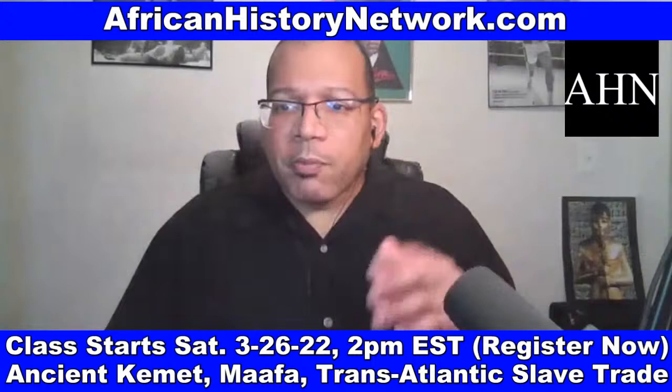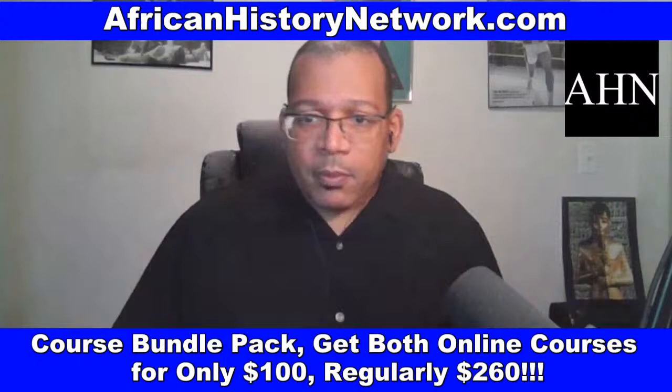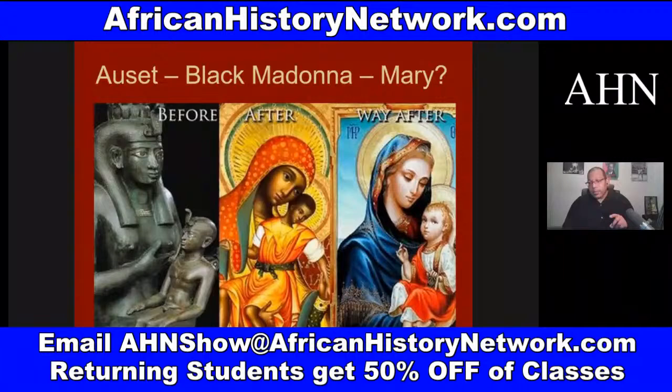Who still needs to register for this 10-week online class? As soon as you register, you can watch the class we did last week. We also have a bundle pack when you register for both classes for only $100. Classes are regularly $130 each. If you want to pay through PayPal or Cash App, email me at AHNshow at AfricanHistoryNetwork.com.